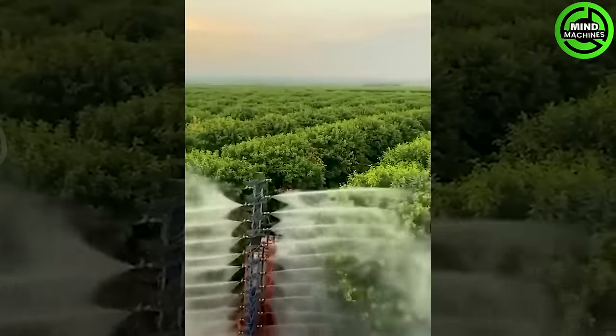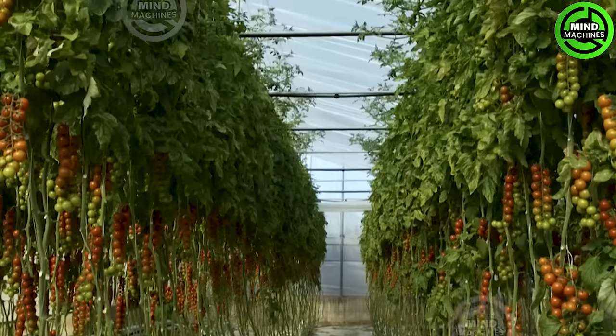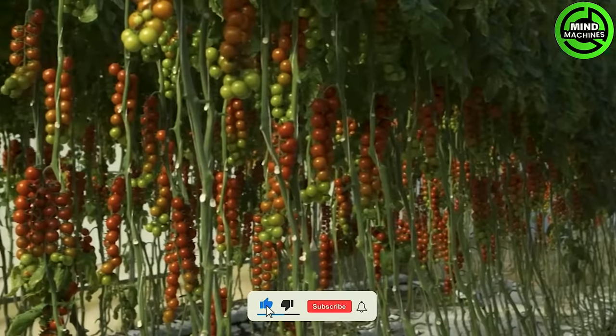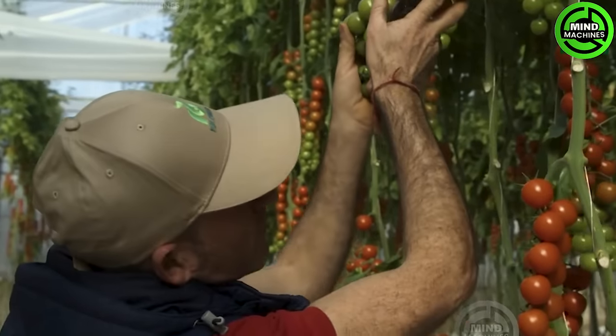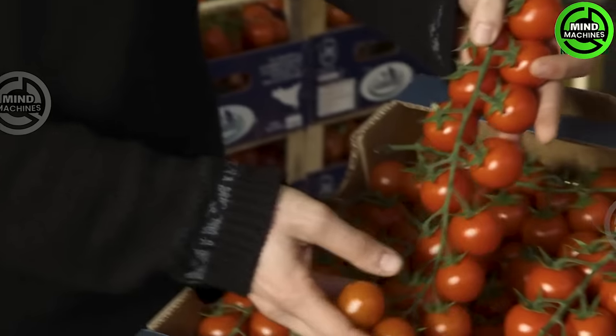It's truly a unique irrigation machine for plants. The greenhouse environment acts as a shield against adverse weather conditions, promoting optimal growth and productivity for tomatoes. Furthermore, greenhouse cultivation technology also enhances environmental friendliness.